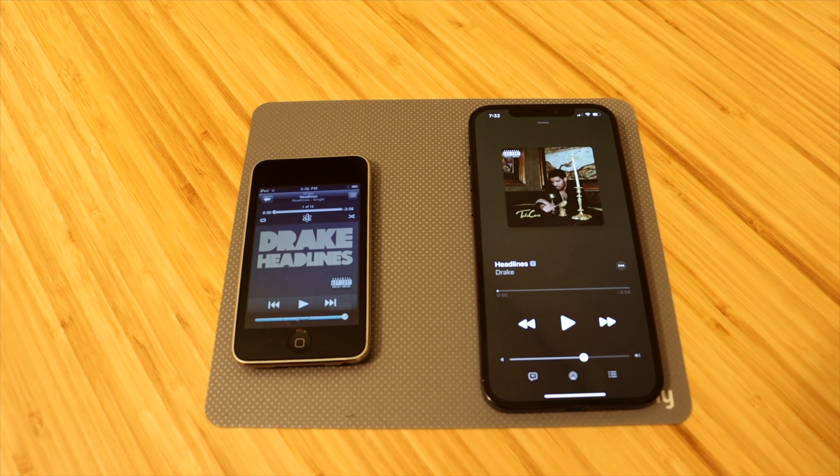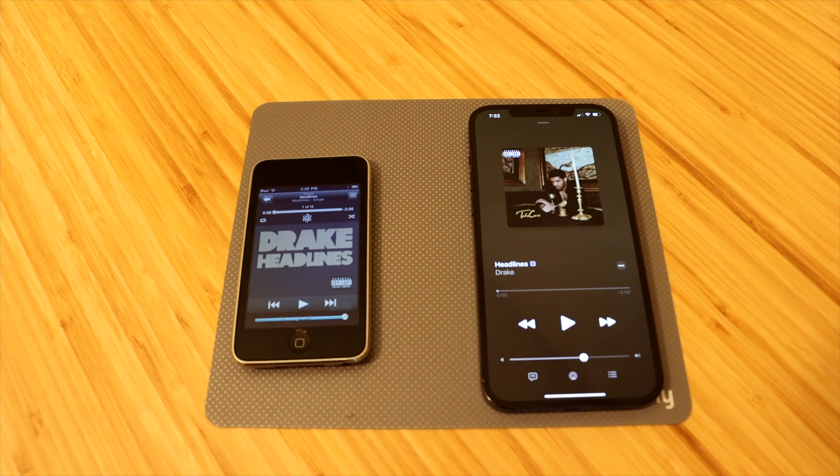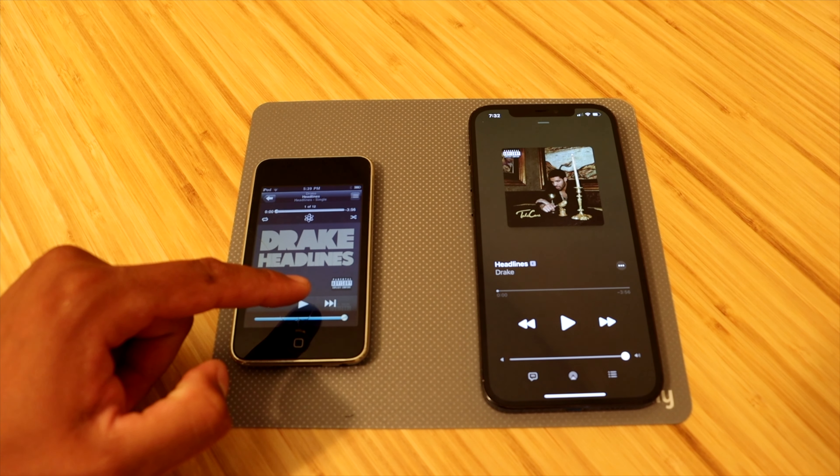We're going to go ahead and play the exact same song for only 10 seconds and we're not going to let any lyrics play. I do not want to get in trouble by YouTube, so hopefully we can avoid copyright by doing it this way. The mic is faced toward the phone so that way you guys can have a better understanding of how loud the audio is. We will have both phones at max volume, and we are going to start off with the second generation iPod Touch first.